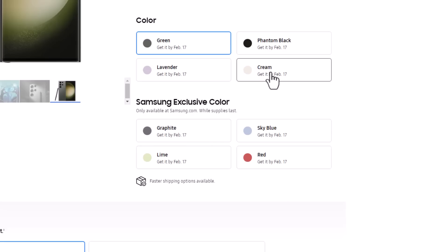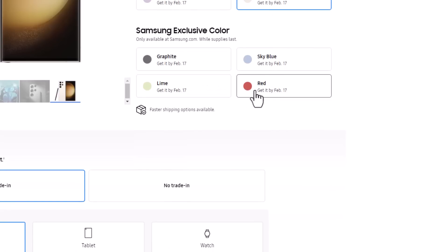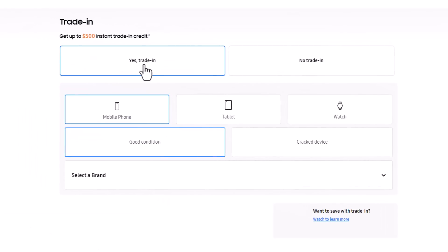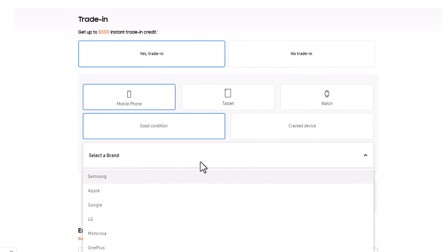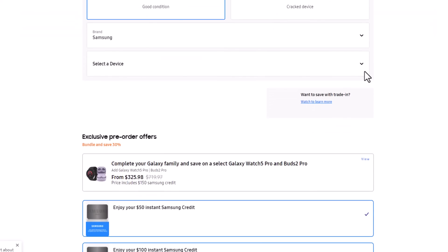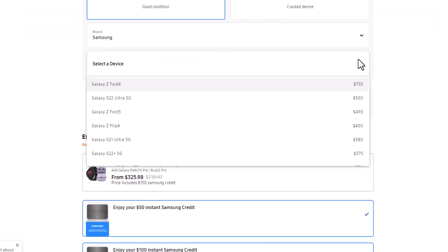Let's say I want the cream color, which is basically the white color. You do have the option for some exclusive colors as well. Once you choose that, you scroll down and say yes for the trade-in if you have a trade-in, and then select the phone — most likely it's going to be Samsung. You can then see a list of trade-in values for various phones you can actually trade in.